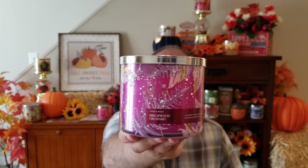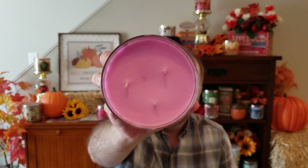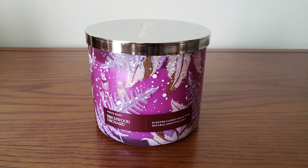Next up is the Birchwood Orchard — really pretty jar style, love the color. The scent notes are white birch trees, fresh apples, and a hint of clove. I really like this one — you get the clove, there's a little apple mixed in with that birch fragrance. It smells a little on the light side though, so I didn't want to stock up if it doesn't have a good throw. The sales associates were all standing around smelling these and everyone seemed to like that one too.